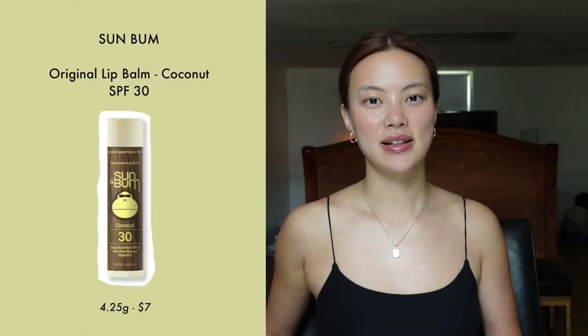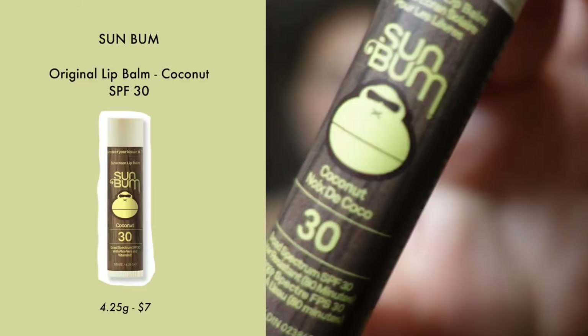The last product is the Lip Balm by Sun Balm. It has an SPF of 30. I really like the packaging, and it smells amazing — it smells like coconut and bananas, like you're on vacation on a tropical island. It's a bit oily, but I like it because it gives you that nice gloss on the lips. I also like to use it to highlight my cheekbones — just a little bit, and it gives you that nice glow.